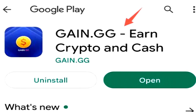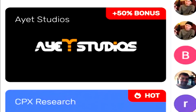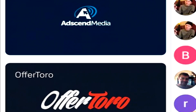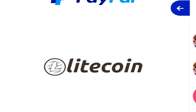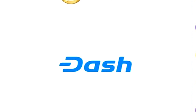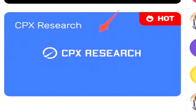First up, we have Gain.gg. Gain.gg is a fantastic little application that has a $1 minimum cash out, where 1,000 coins equals $1 worth of USD currency. The way that you can actually earn money on Gain.gg is not only by completing offers that pay easily into the $30 to $50 range, but by also completing surveys every single day.